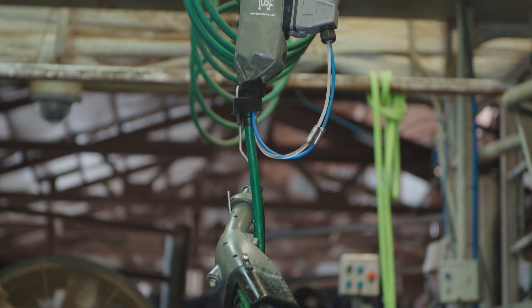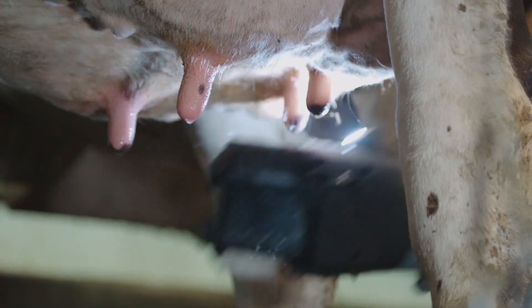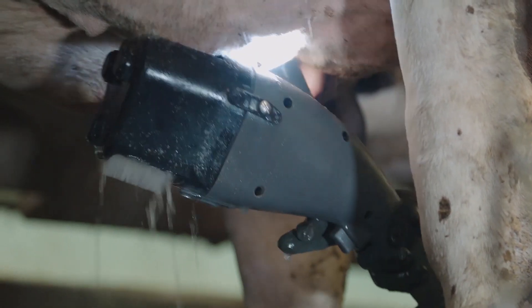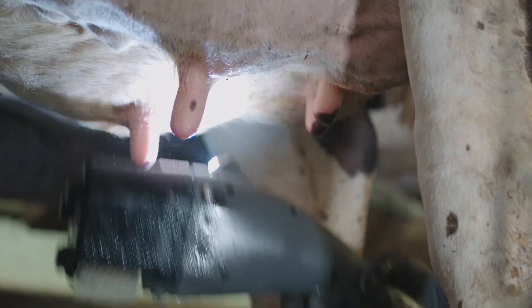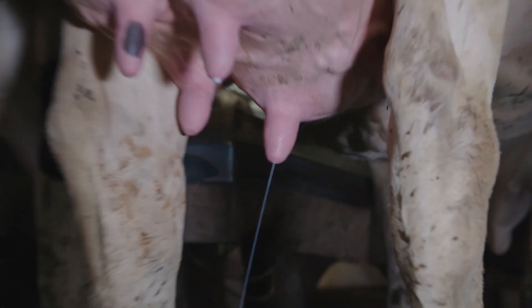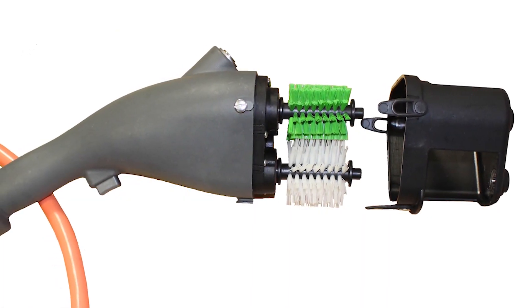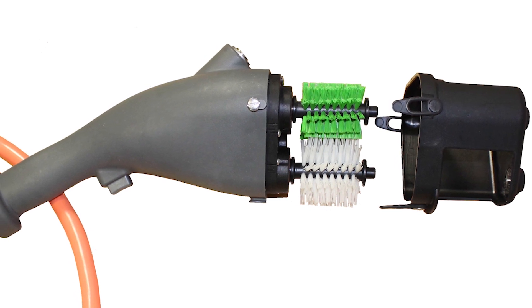Future Cow is the manufacturer of the patented Future Cow Teat Scrubbing System. The focus in designing the Future Cow Teat Scrubber is to provide an alternative method for cleaning your cow's teats while being more effective, reliable, consistent, and profitable than the traditional method. Since 2008, we have been perfecting our system using only the highest quality parts with the most advanced technology.